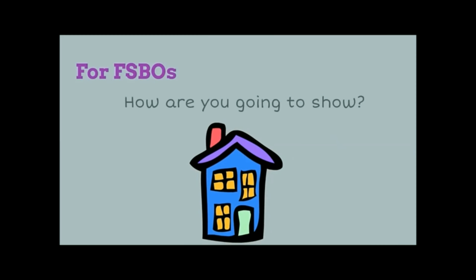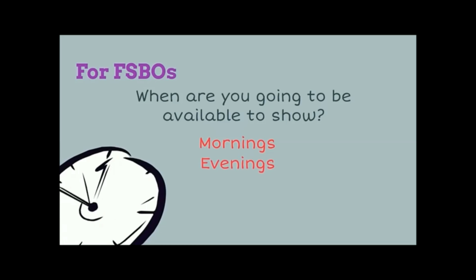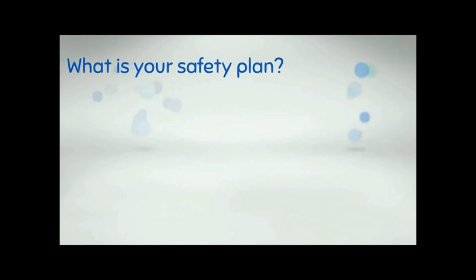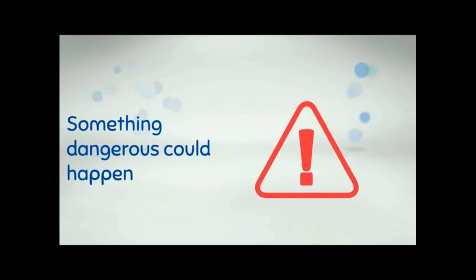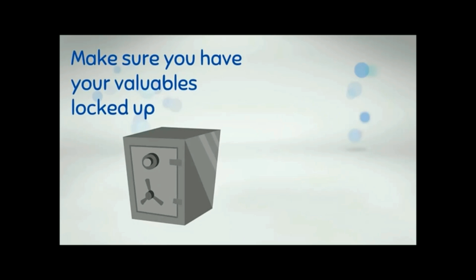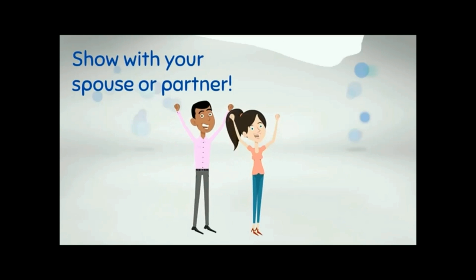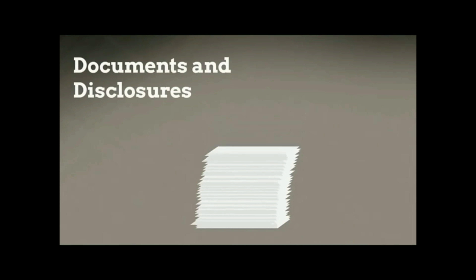For FSBOs, consider how you're going to show: will you be present and give the tour, or put up a lockbox and give buyers the code? Think about when you'll be available — mornings, evenings, lunch hour, weekends. Also consider your safety plan. It's unlikely but not impossible that something dangerous could happen, so make sure your valuables are locked up and hidden, and try to show with your spouse or partner — there's safety in numbers.